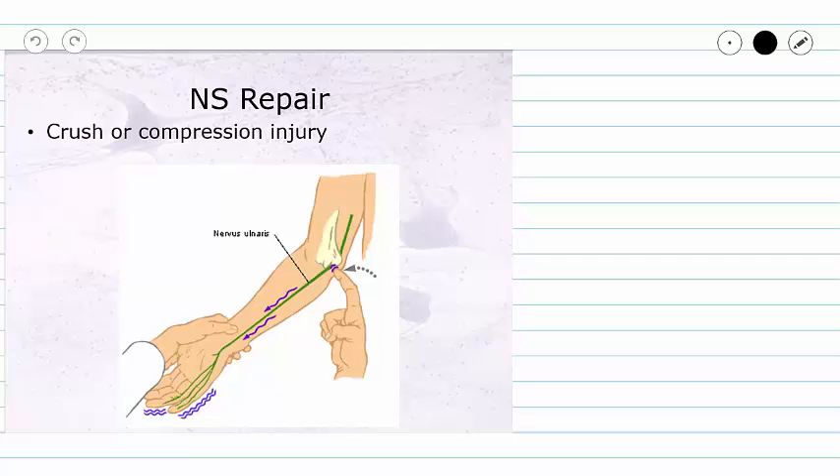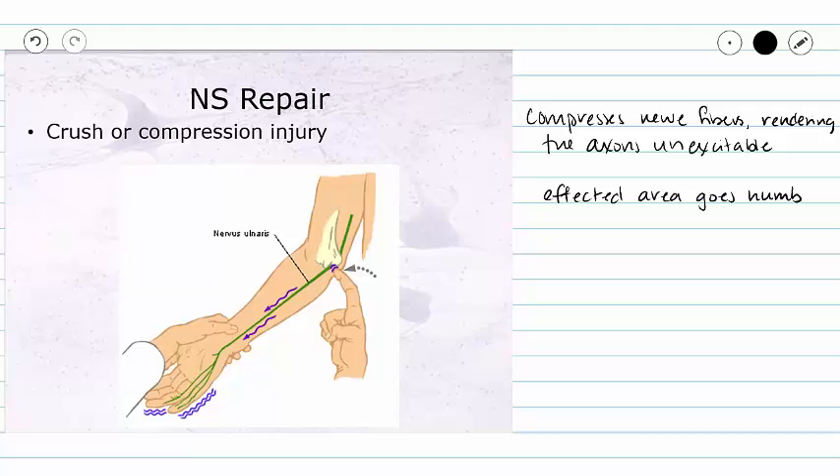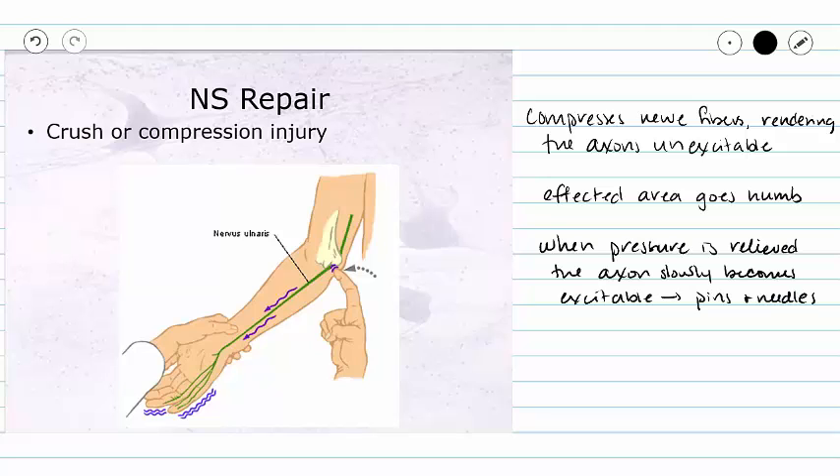The first is a crush or compression injury. A crush injury is going to squish our nerve fibers flat and render our neuron unexcitable. This creates a numb feeling, and when the pressure is relieved, the axon will slowly become excitable again, giving us the sensation of pins and needles. Neurons can survive compression for about two hours before permanent damage is done.